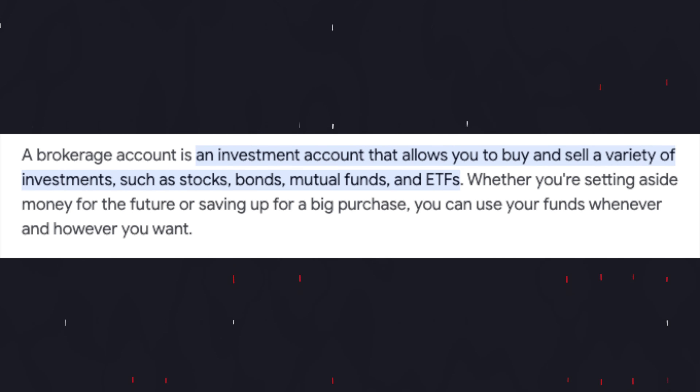So what is a taxable brokerage account? A brokerage account is an investment account that allows you to buy and sell a variety of investments such as stocks, bonds, mutual funds, and ETFs. Whether you're saving money for your future or saving up for big purchases, you can use the brokerage account however you want.